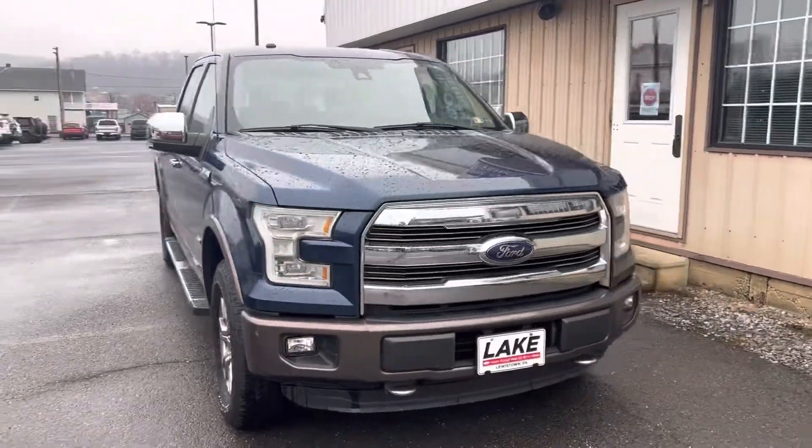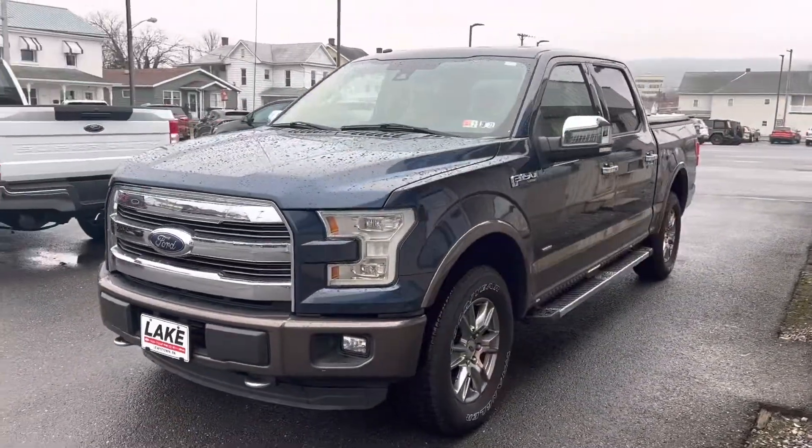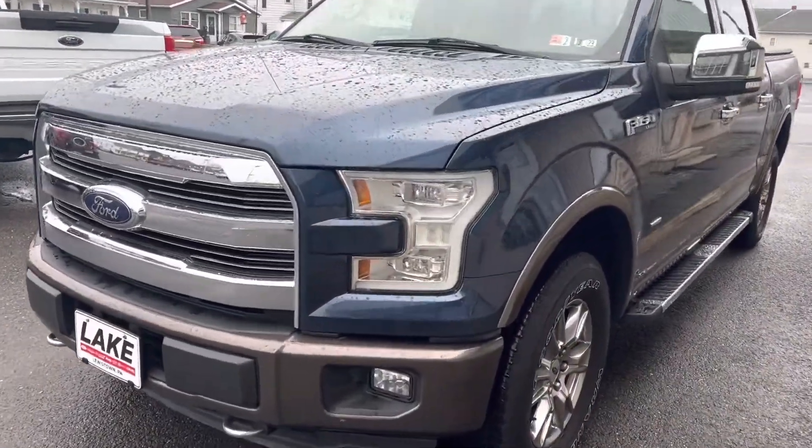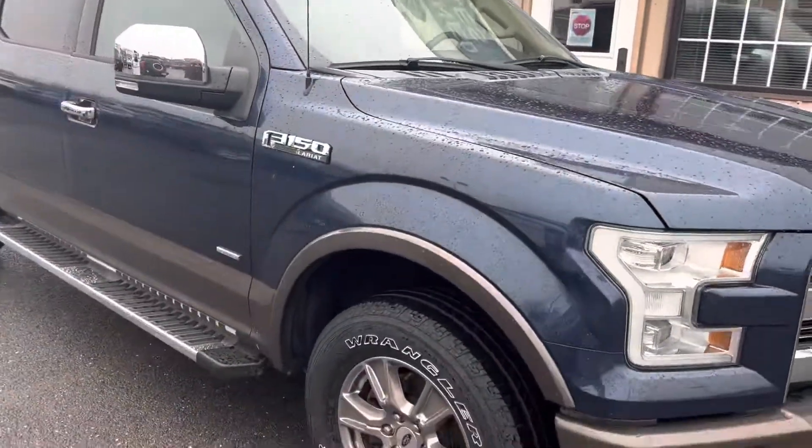Hey, this is Chris from Lakeford bringing you a walk-around video of the 2016 F-150. It's a little rainy here today, so there's water drops on the vehicle, but still grab you a good video.